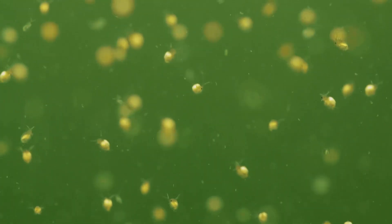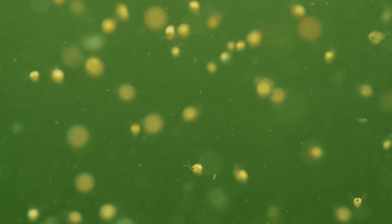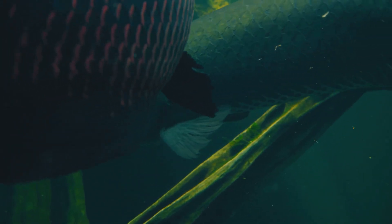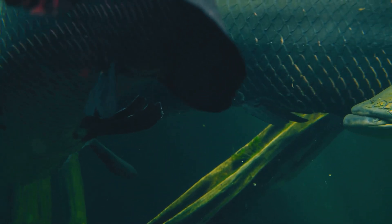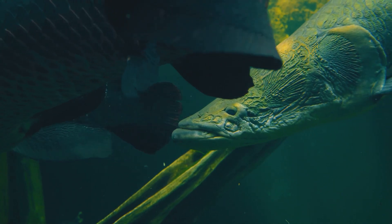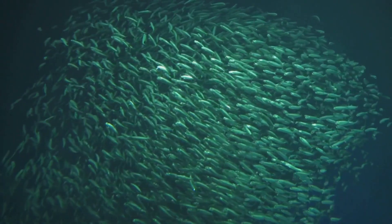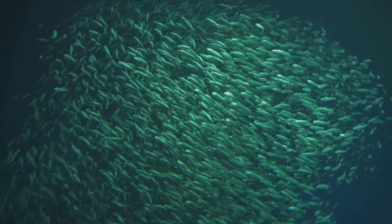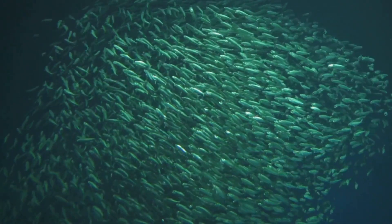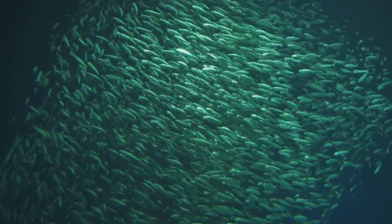Phytoplankton are eaten by zooplankton — small, drifting animals that come in many forms, from tiny crustaceans to larval stages of larger animals. These small animals are then eaten by larger animals such as fish. Fish play a pivotal role in the food web, acting as both predators and prey, and are an important food source for many animals in the Greenland Sea, including seals, which rely on fish for their primary diet. Seals are agile hunters, capable of diving deep and swimming swiftly to catch their prey.